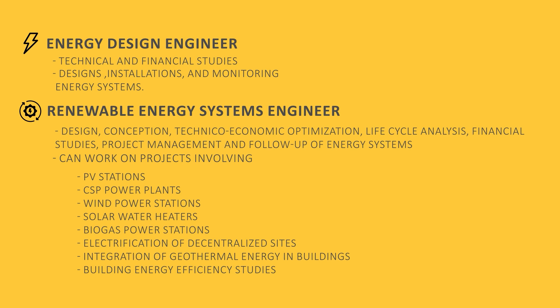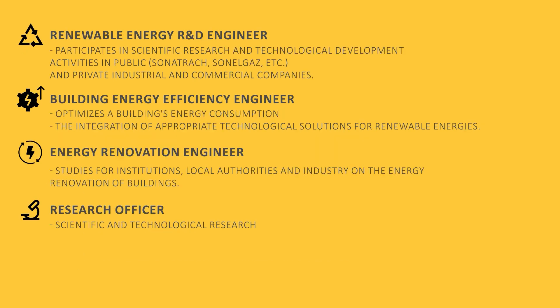This also includes integration of renewable energies in building heating systems and air conditioning studies. Renewable Energy Researcher: participates in scientific research and technological development activities in public and private industrial and commercial companies. Building Energy Efficiency Engineer: optimizes a building's energy consumption, working both upstream in diagnostics and during construction, ensuring the integration of appropriate technological solutions involving renewable energies.